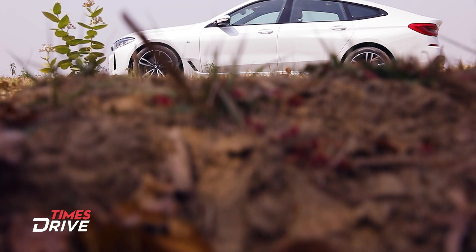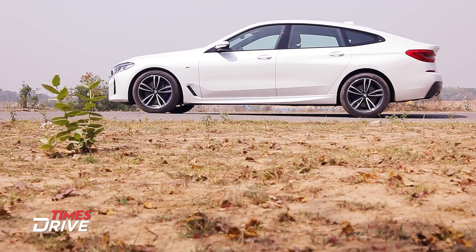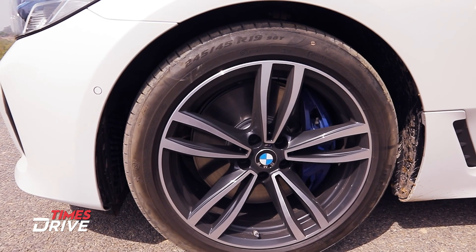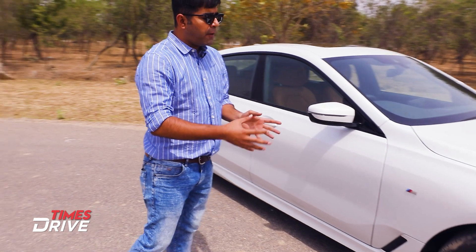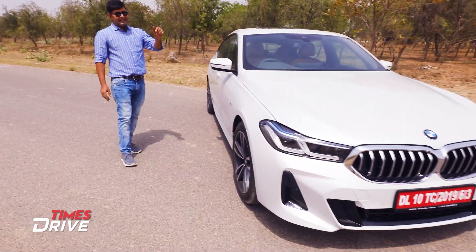Let's talk about the side profile. On the side, you will get to see the tires with three options: 18-inch, 19-inch, and 20-inch. There are 19-inch tires in 245 section width. You will get to see different alloy wheel patterns in this 6 Series GT.